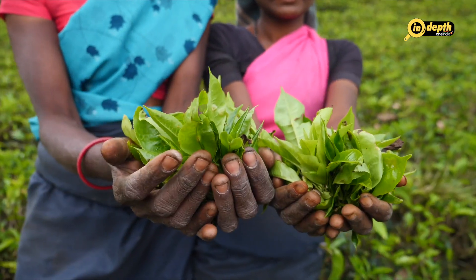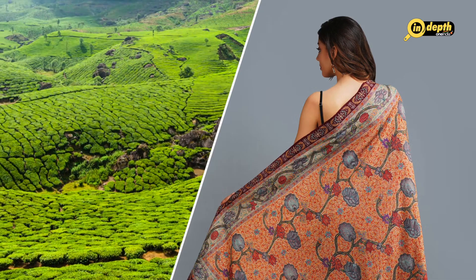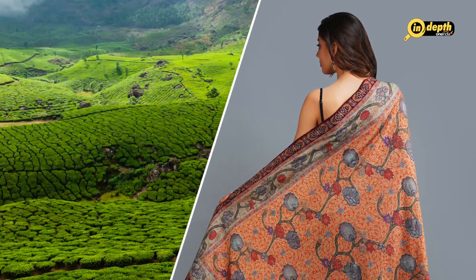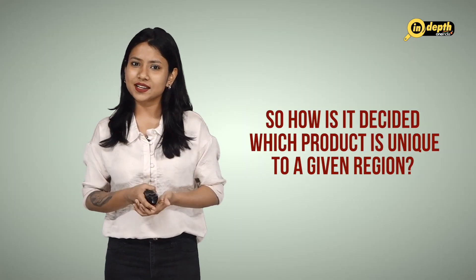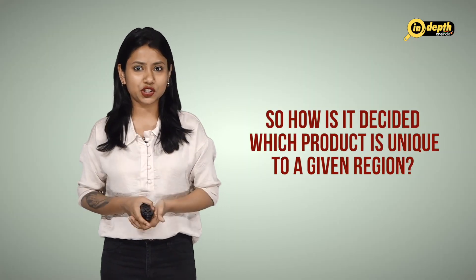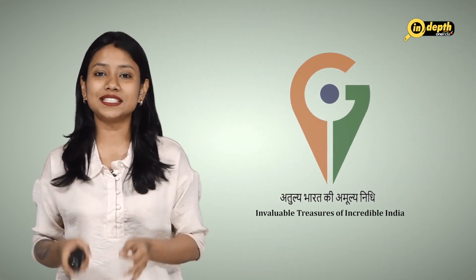You must have heard about the Darjeeling tea or Pashmina shawls. You know what's common between them? Both are unique to a part of the Indian subcontinent and are not grown anywhere else around the world. So how is it decided which product is unique to a given region? Well, it is done so by using GI tags or the geographical indication tags.